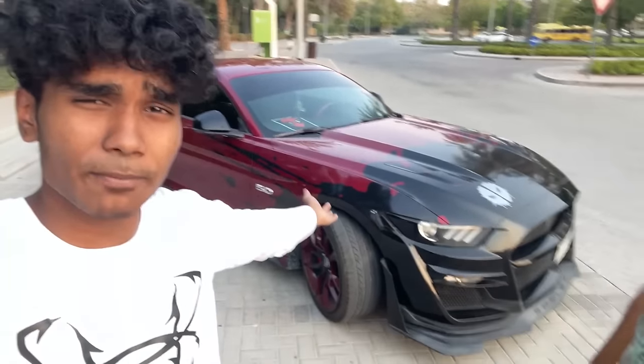Hey guys, it's Ryan here back with another vlog and today is going to be a special day because I have my friend Ahmed over here and he is going to explain what we are about to do today in Arabic. I have no idea what he said but I am going to explain in English because we are about to go and see some expensive diecast model cars. By the way, this is my friend Ahmed's Mustang — I'm pretty sure you guys have seen this car all the time.